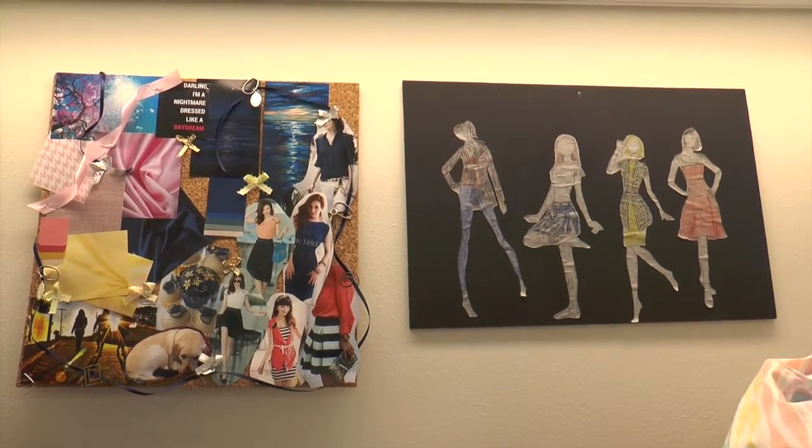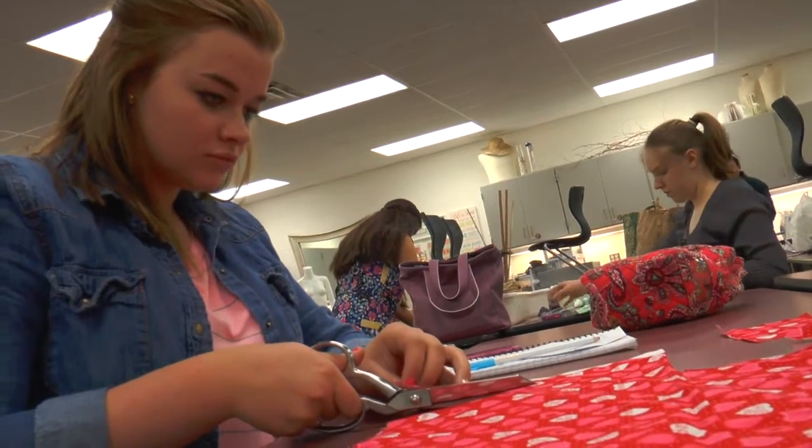Ten of them have created four outfits and gone through the entire design process, brainstormed inspiration, and gone all the way through creating the outfits.